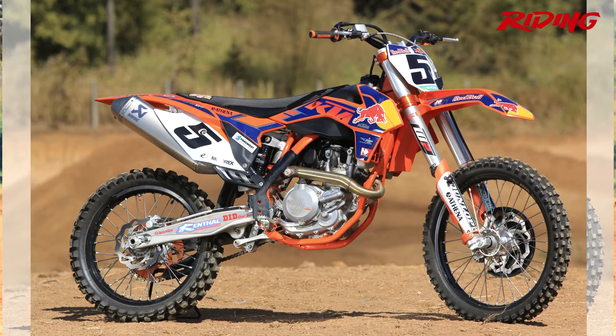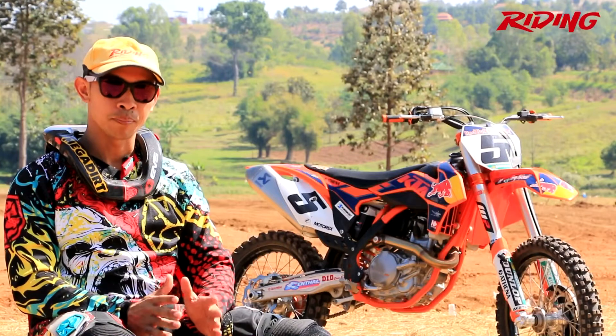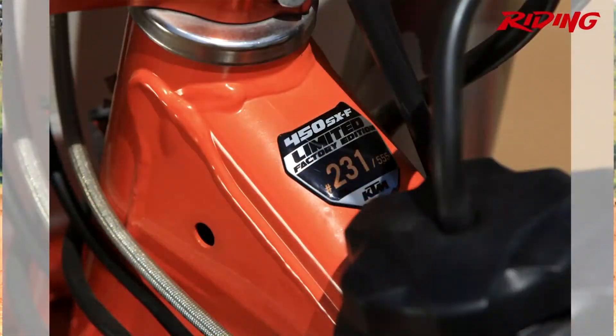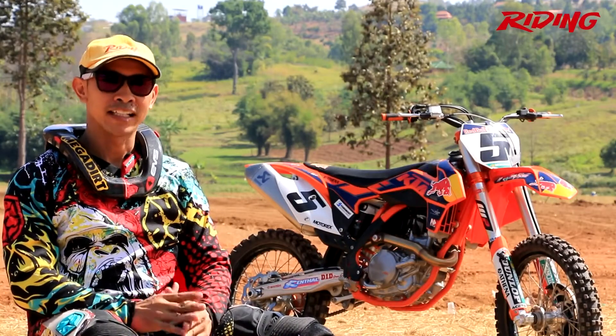This is the KTM 450SXF, year 2013. This is the Lion Dungee Limited Edition — it has only 555 units in the world. This is the one in Thailand. Apart from the graphic sticker, which is the Lion Dungee design.